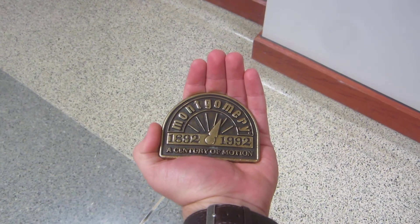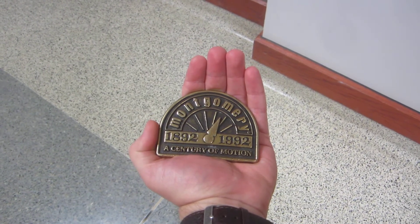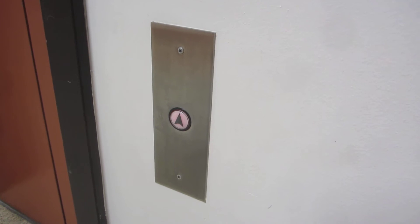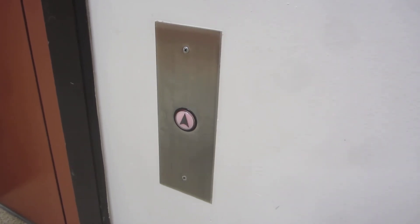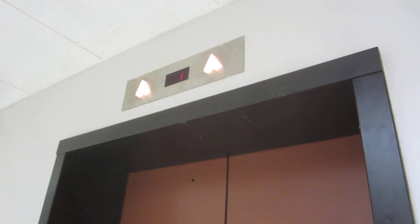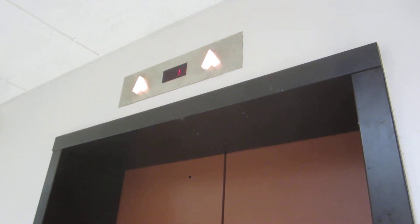Here we come to the elevator at the EP Shock building at UT Austin. This is an Otis Hydraulic Elevator. Atom Survivor Fixtures — actually, I think those are just regular Atom Fixtures.